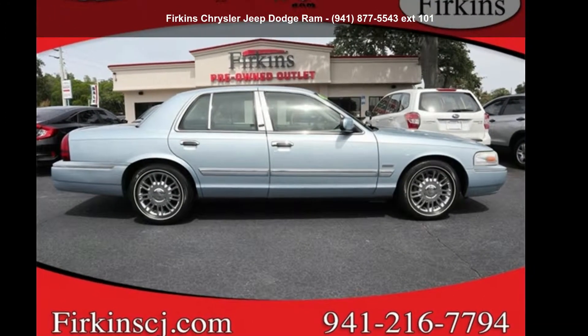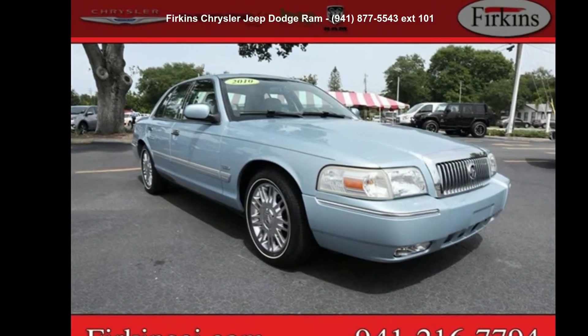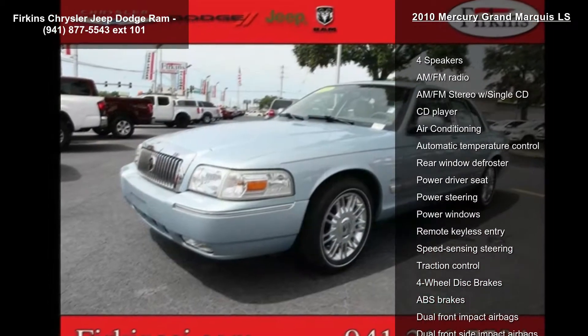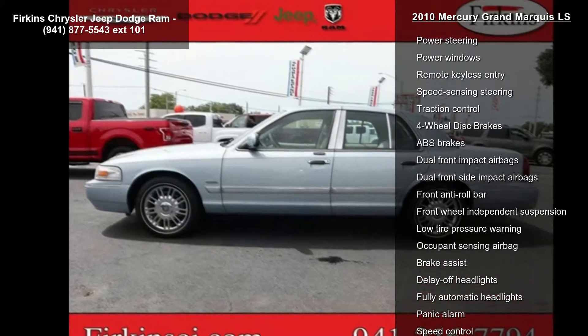Check out this Mercury 2010 Grand Marquis LS. If you are looking for an automobile with great features, look no further. Enjoy these notable features: 4 speakers, AM FM radio, AM FM stereo with single CD, and CD player.